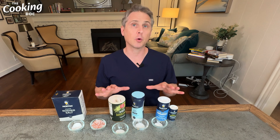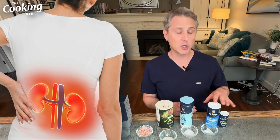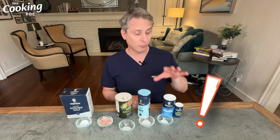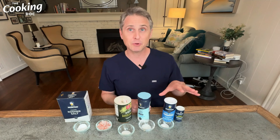Sea salt is made by evaporating seawater and is usually less processed than table salt or kosher salt. It also contains traces of other minerals — just like Himalayan pink salt — so it may have a more complex flavor. Sea salt is almost 100% sodium chloride, so I wouldn't qualify it as any healthier; it has the same risks as regular table salt and should be limited the same way. Interestingly, sea salt harvested from different bodies of water around the world can have different flavor profiles and textures.